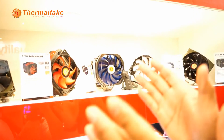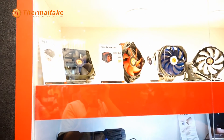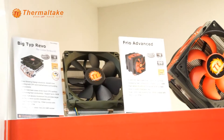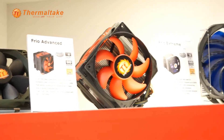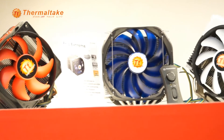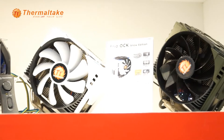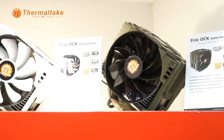We have plenty of coolers to show you. There's the Big TIE Revo, which is a new generation of the Big Typhoon or Big TIE. Next we have the Frio Advanced, Frio Extreme, Frio OCK Snow Edition, and Frio OCK Battle Edition. The Battle Edition comes in dark green or army green.